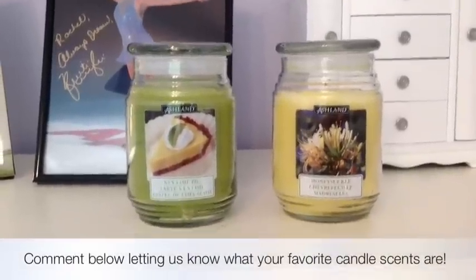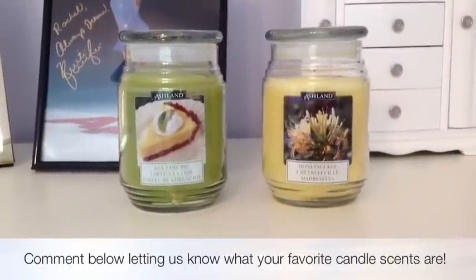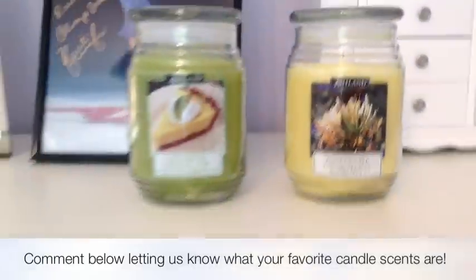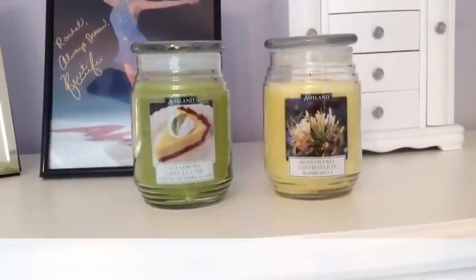The fourth way to make your room extra special is to add some candles. I got these ones from Michaels — I think they're about $5 each. I have them in the scents Key Lime Pie and Honeysuckle. They just make your room look really cool. I chose two that match the other colors in my room, and they just smell amazing.